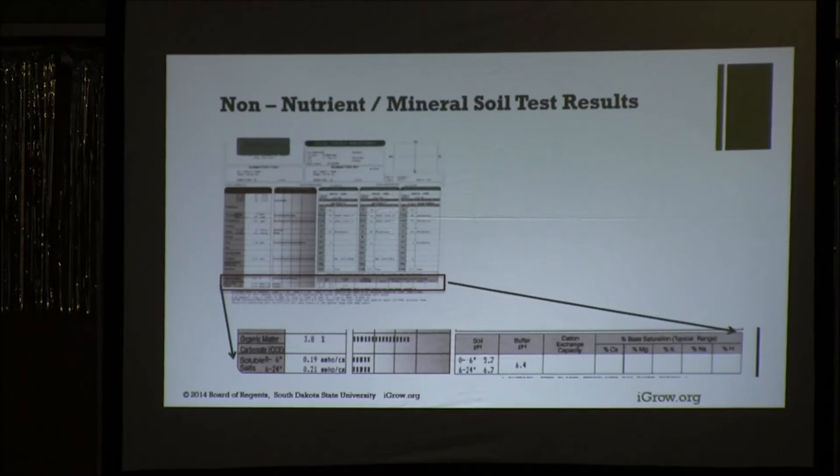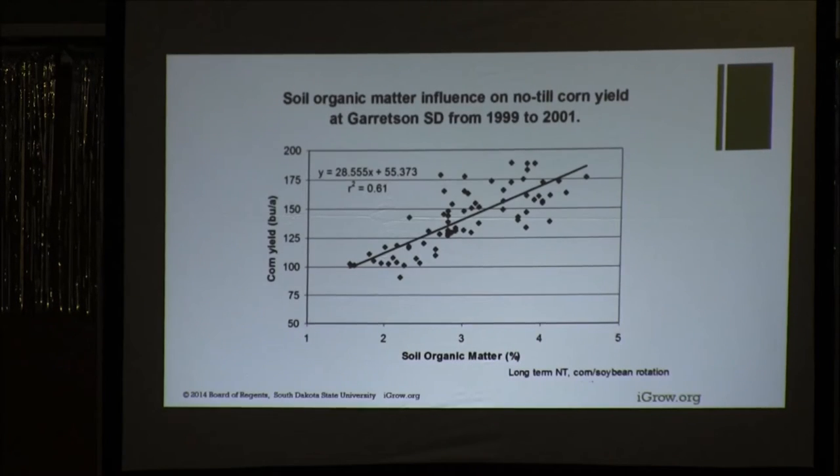Now I'm going to go to the non-nutrient mineral soil test results section. We have organic matter there, which is an important test — track that over time. Your soluble salts. And then pH. Here's a response of organic matter in an eroded landscape: when you're down around 2%, we're getting about 100 to 125 bushels, and when you get up over 4%, it's about 175 bushels. So organic matter is very important. You can also use organic matter for chemical label restrictions and those decisions as well.